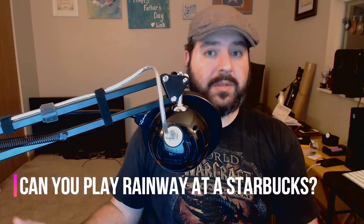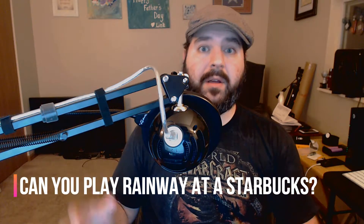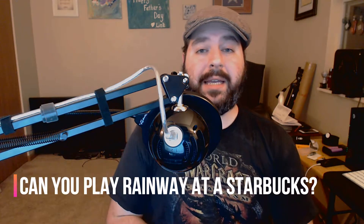Hello YouTube! Tonight I'm here to both ask and answer a question. And that question is, can I go to my local Starbucks and stream Rainway? You know, stream the computer that's at home to that local Starbucks and play games.